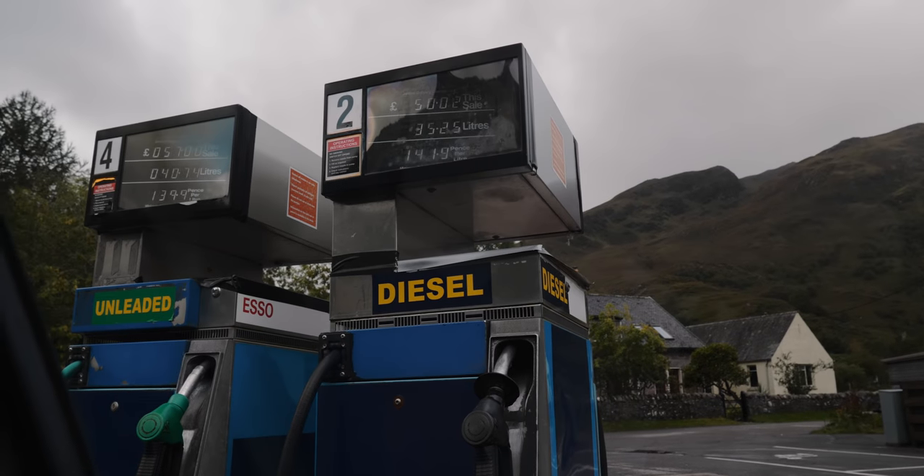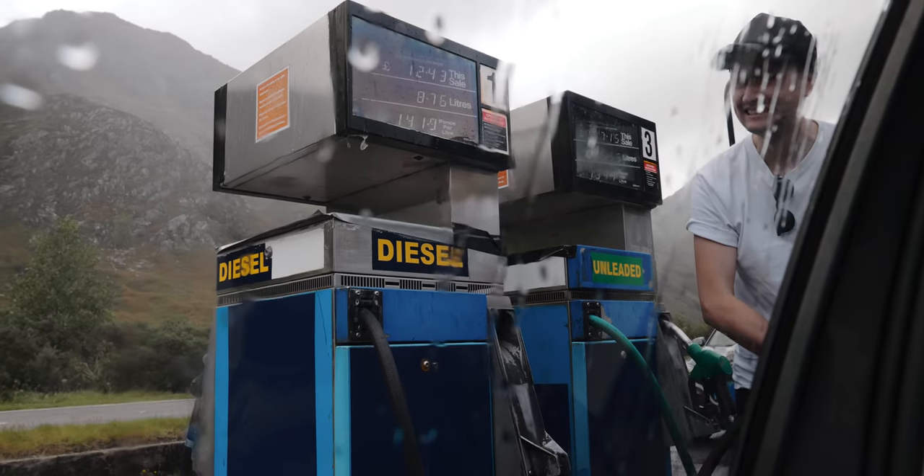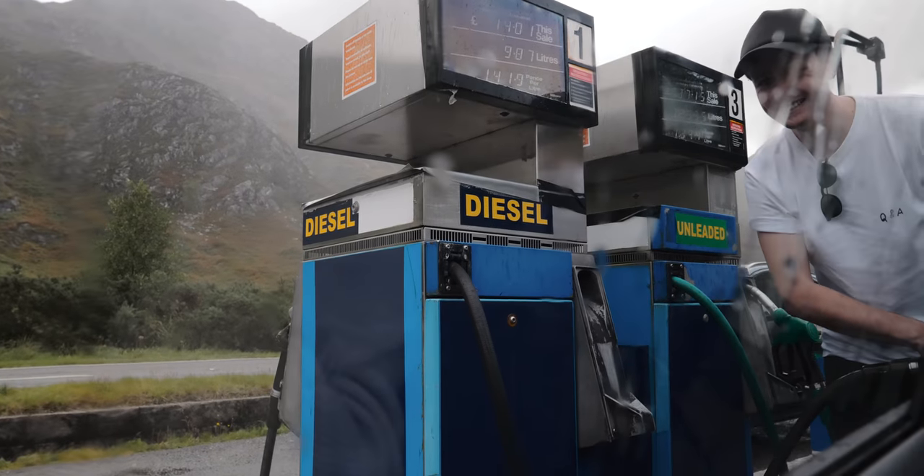Petrol — rather, diesel — time. It's about to piss it down.